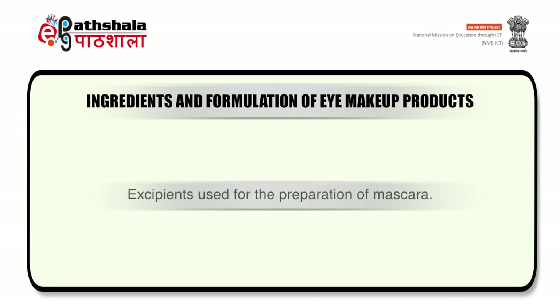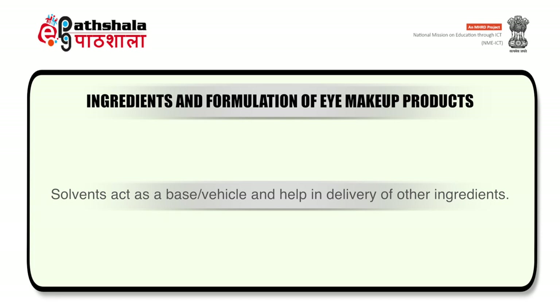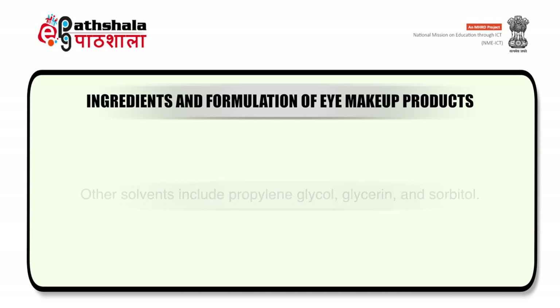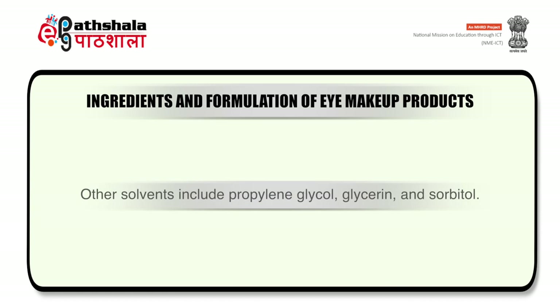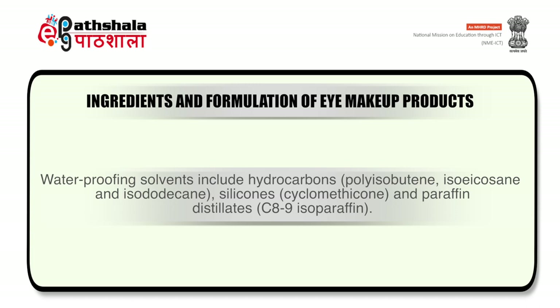The excipients used for the preparation of mascara — first is solvents. Solvents act as a base or vehicle and help in delivery of other ingredients. Water-resistant type of mascara contains water as the primary solvent. Other solvents include propylene glycol, glycerin and sorbitol. Waterproofing solvents include hydrocarbons like polyisobutene and isododecane, or silicones such as cyclomethicone, and other waterproofing solvents include paraffin distillates, that is C8 to C9 isoparaffin.